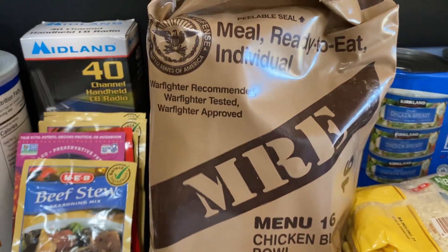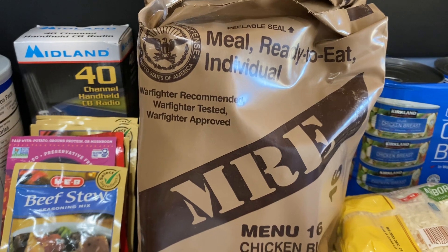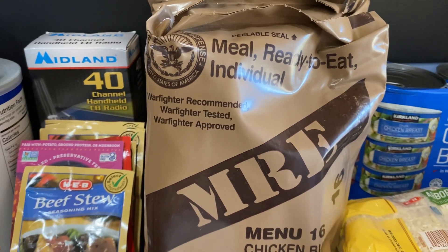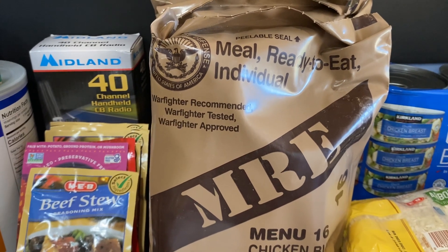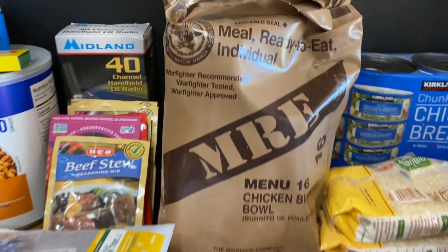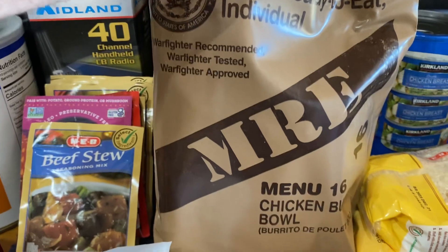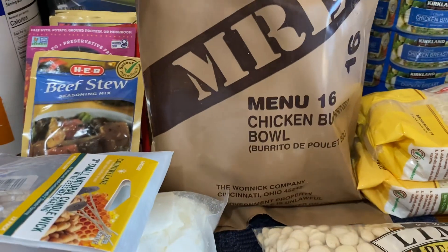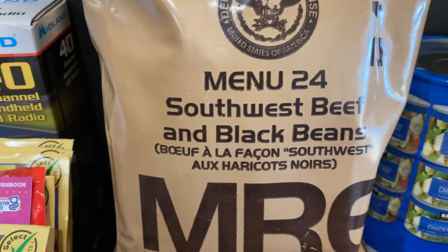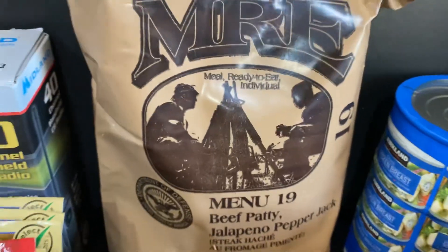Three packages of MREs — I was checking after I bought them at the commissary at Fort Hood, and it was $1.85 a package cheaper to get MREs online on Amazon Prime Day than it was at the commissary. So I went ahead and picked up an additional three: chicken burrito bowl, southwest beef and black beans, and beef patty with jalapeño pepper jelly.